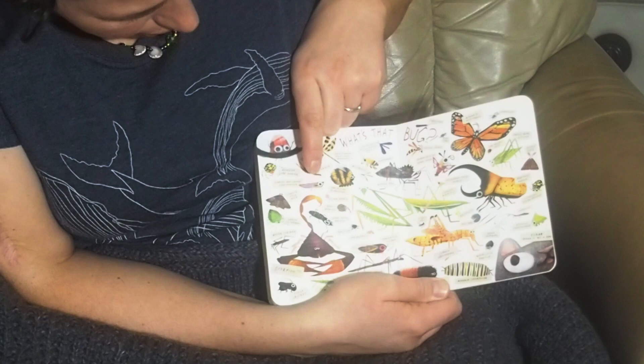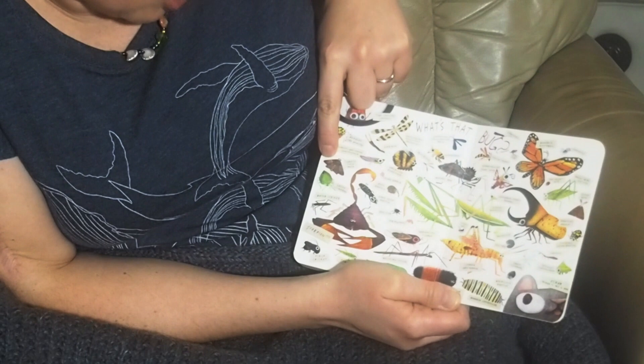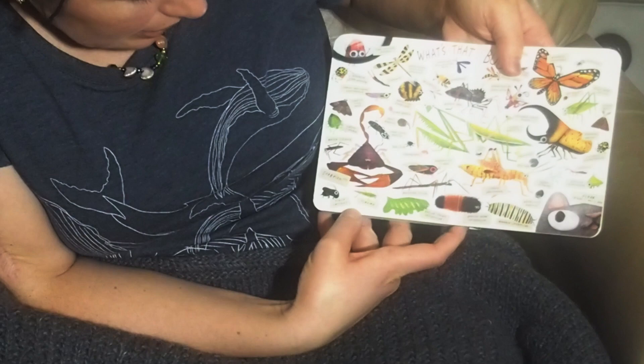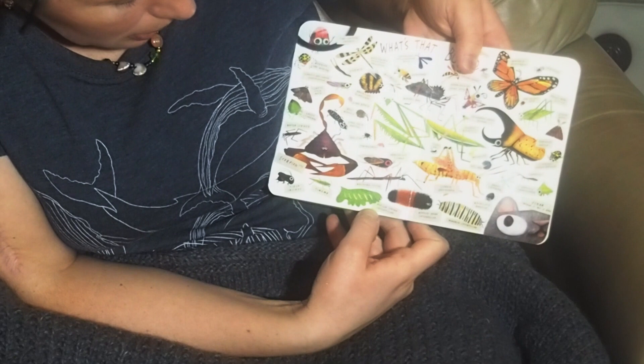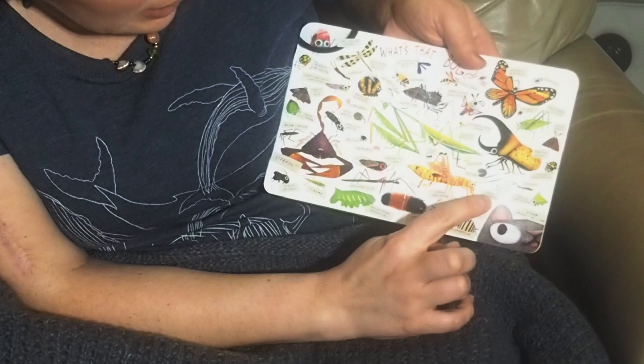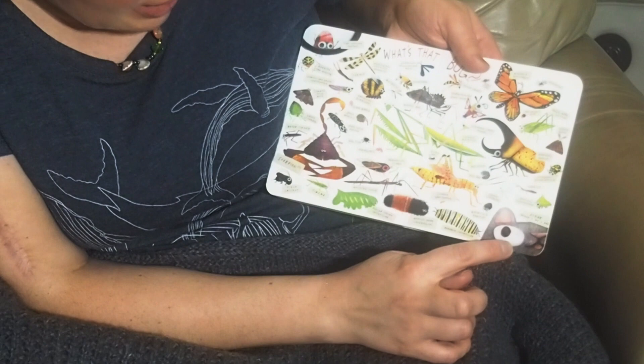Marbled orb weaver. Scarlet and green leafhopper. Lunate zale moth. Green stink bug. Water strider. Scorpion. Field cricket. Taimima — I could be saying that wrong. Walking stick. Poplar sphinx caterpillar. Wooly bear caterpillar — we see these a lot. Monarch caterpillar. Whirligig beetle. Green lacewing. Buffalo treehopper.